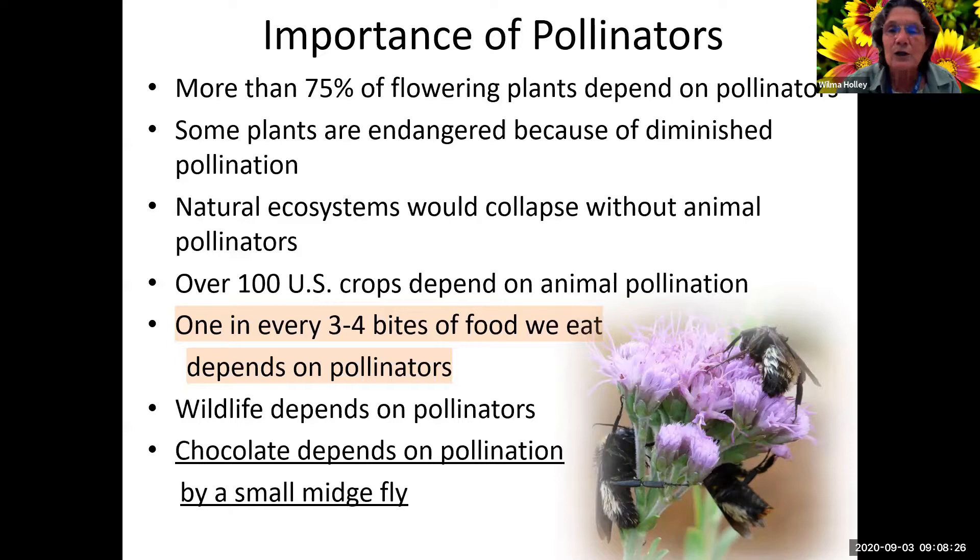In your resources that I emailed you, there's a link to a couple of TED talks. One of them has a breakfast on the table and they took away everything that depended on animal pollination - there was very little food left on that plate. Really, if we want to keep eating, we need to protect our pollinators. One in every three to four bites of food depends on pollinators.